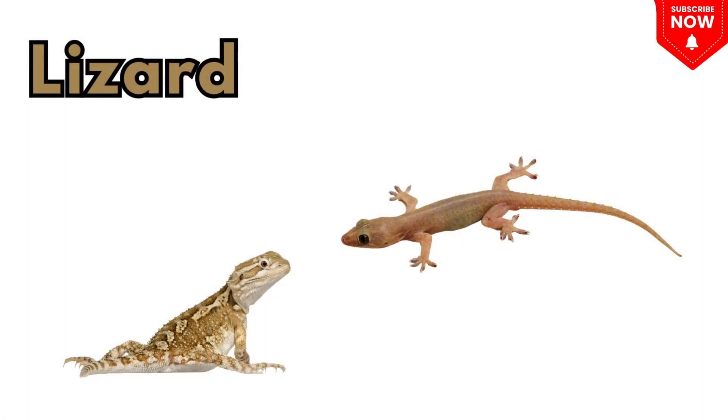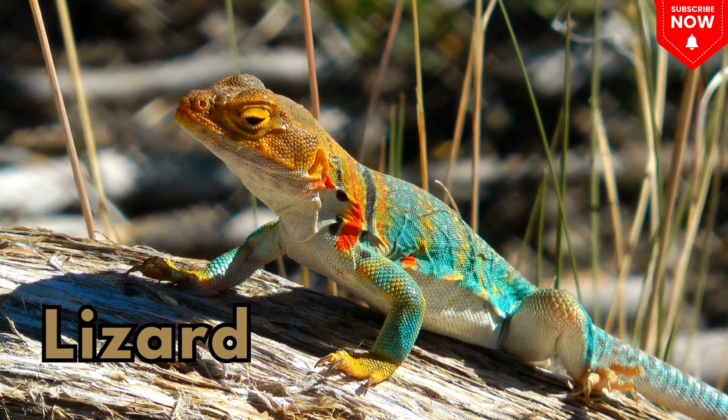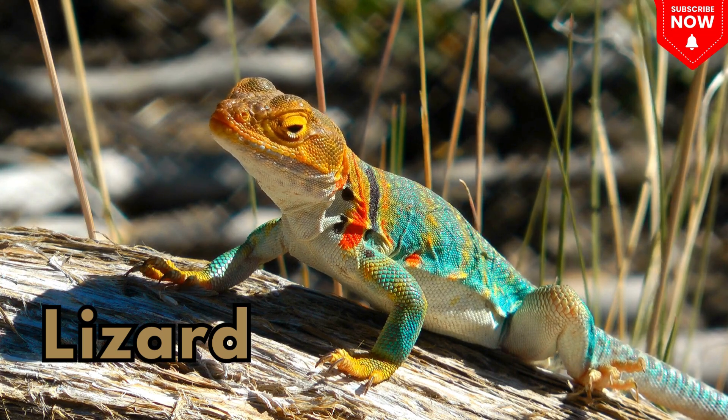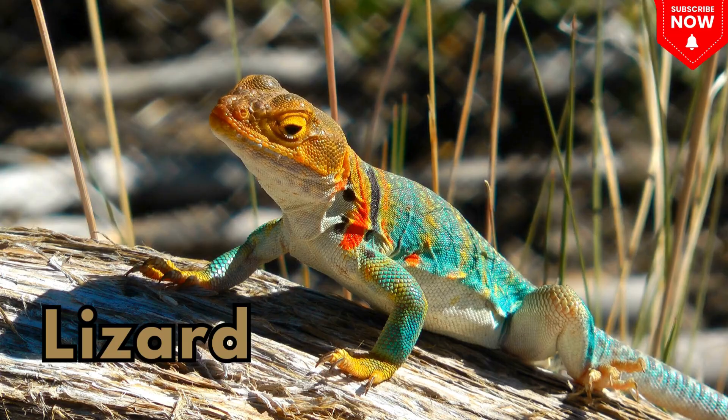This is a lizard! A small scaly creature that runs fast and loves sunbathing.